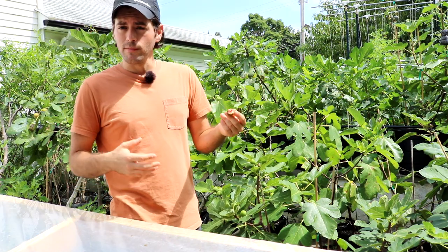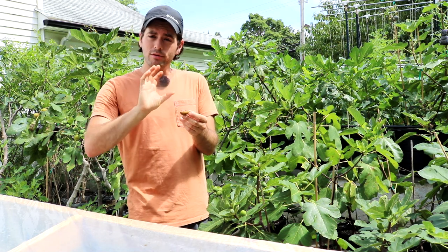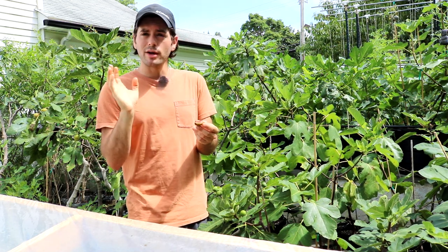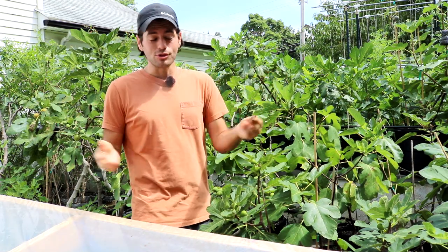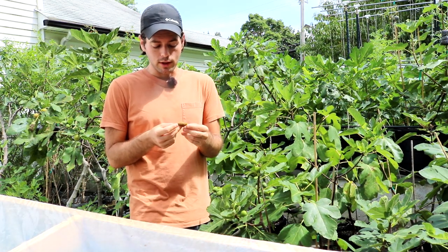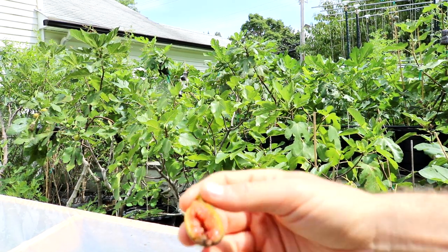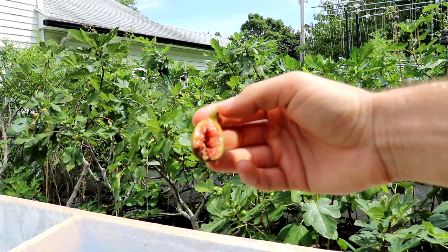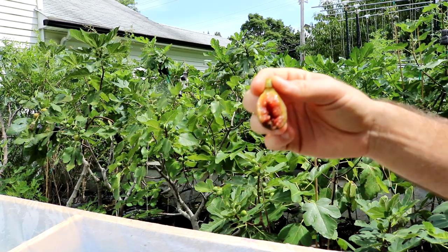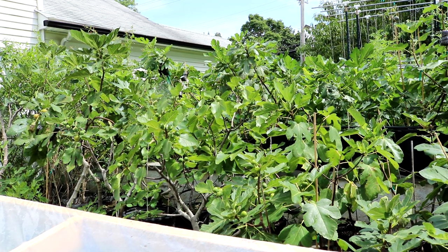When I grow persimmons and make hoshigaki every year, they're incredible because the outside has this nice dried fruit, date-like consistency, and the inside is still gooey and jammy like a fig — it creates the most amazing dried fruit you could think of. It's definitely better than this. But how incredible is this happening here in a humid place? I mean, it just rained so much. I don't know how someone could argue against this piece of fruit. I love it.